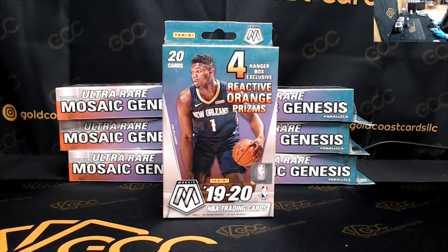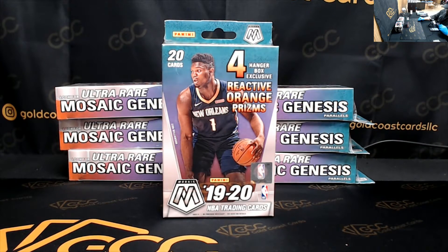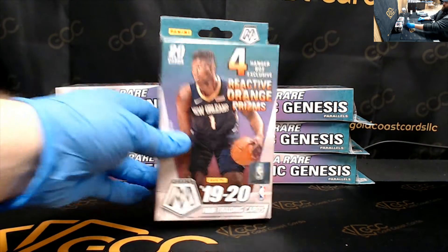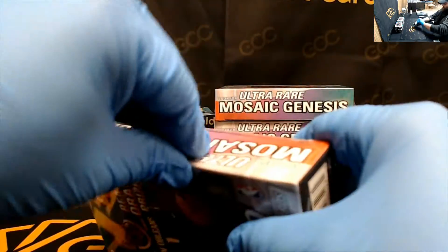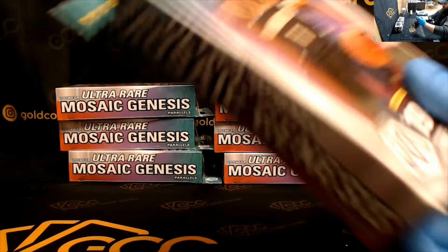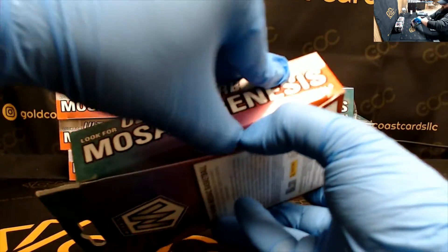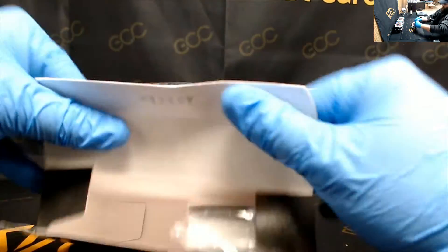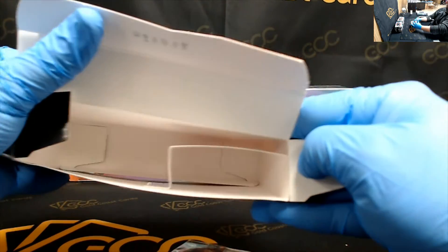What's going on everyone? We have a personal 2019-20 Mosaic basketball hanger box for Niles on YouTube. Good luck Niles. That's a big name. Big name for you my man. 50 bucks.